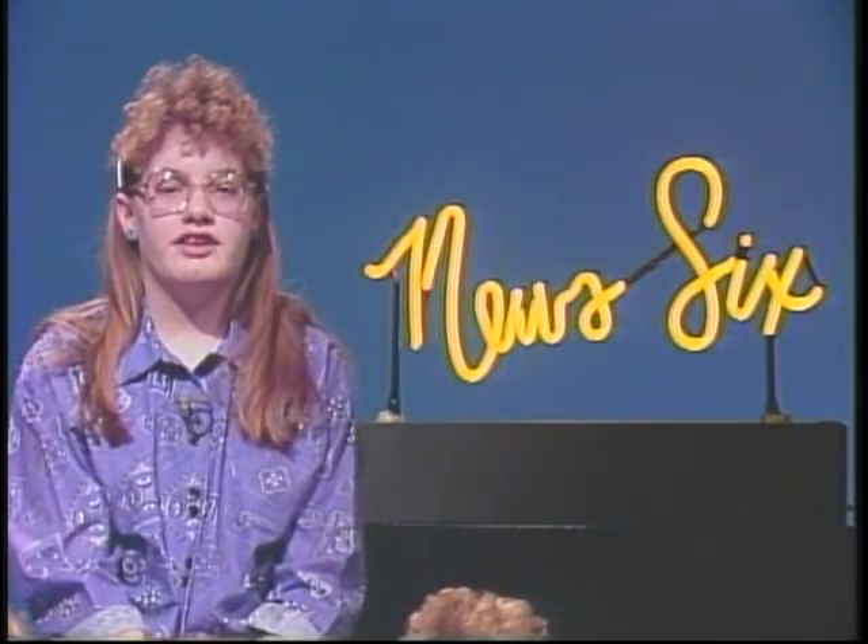Kids' View lets the kids of Northwest Ohio say what's on their minds. We asked the sixth graders at Colonel Crawford what's the most important subject in school. Here's what they said.